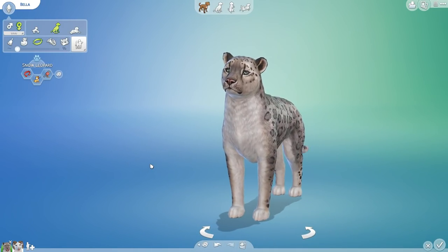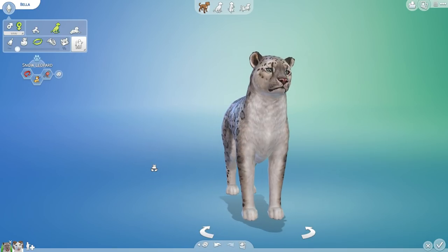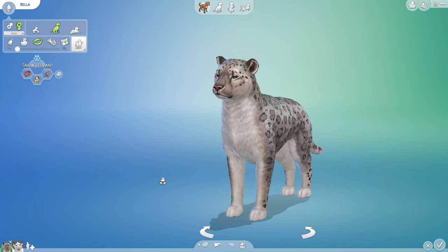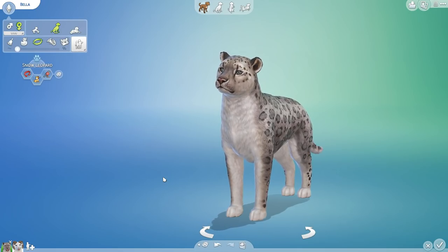Snow leopards are one of the most endangered big cats in the entire world. I wish that her tail was longer because snow leopard tails are so long and fluffy, and I would love to see some more snow leopard crossbreeds. So if you guys have more ideas about what we could potentially roam into the high mountains of the Himalayas and watch snow leopards crossbreed with, definitely let me know.